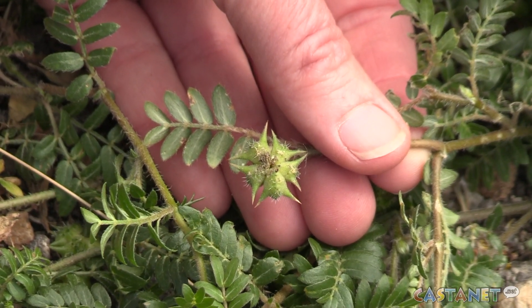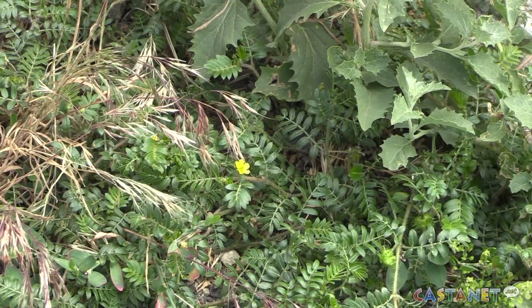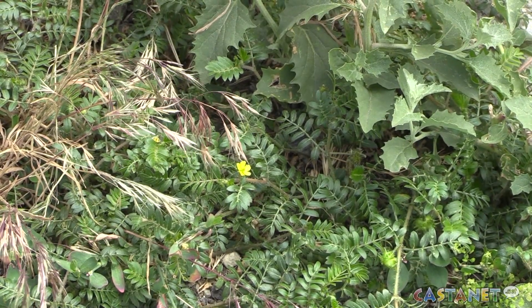Puncture vine seed pods can get lodged into a dog's paw and be quite painful. They are very hard and tack-like and will actually pop bicycle tires. They will go into the soles of footwear, so you can imagine the damage and pain it can inflict on a dog if it goes into its paws.